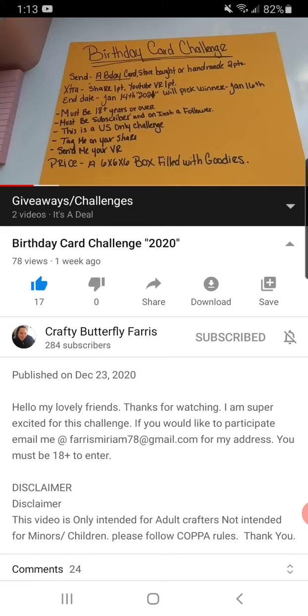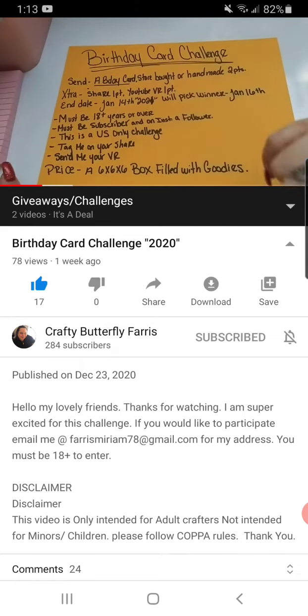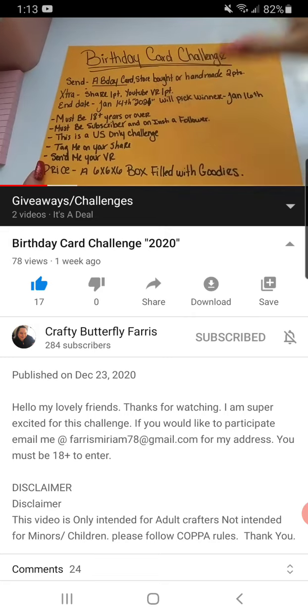She has all the information down below in her video. I'll leave her link down below so you guys can go check that out. The winning prize is a 6x6 box filled with goodies. This is a US-only challenge. You can either share on YouTube or Instagram, and that is pretty much it.